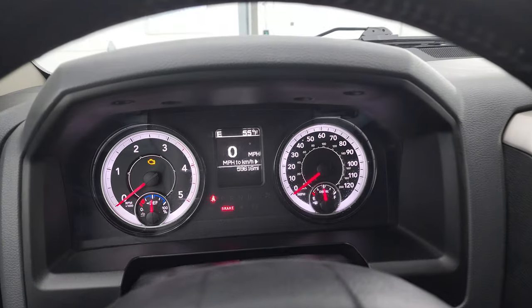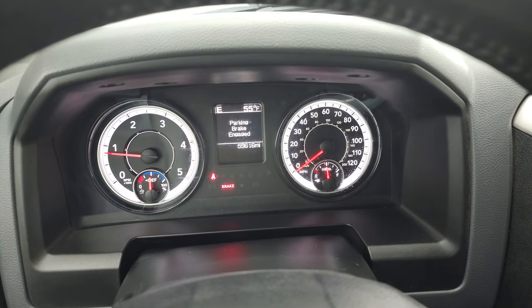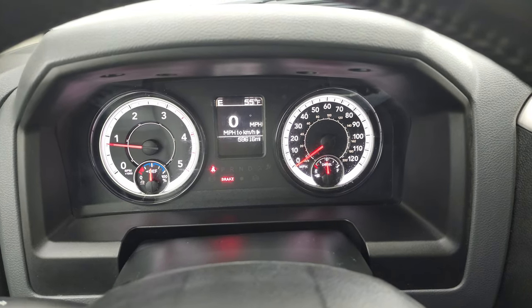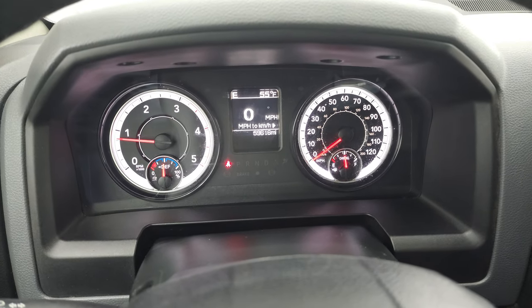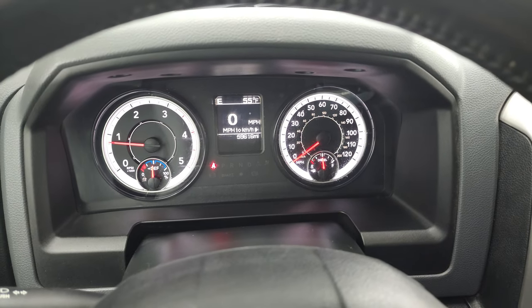We'll start it up and take a look under the hood. Starts right up — no check engine lights or anything like that, other than the parking brake. You can see that when I don't have it on, it's not flashing.